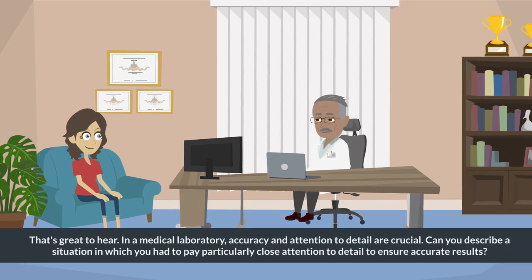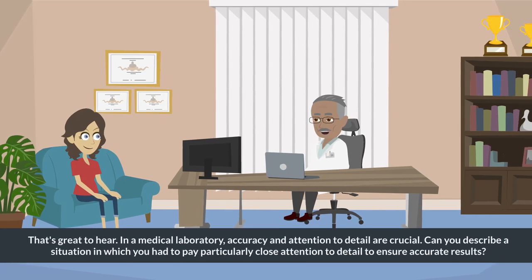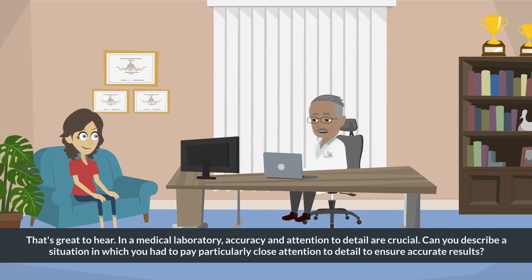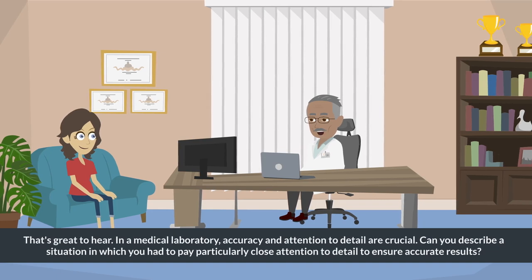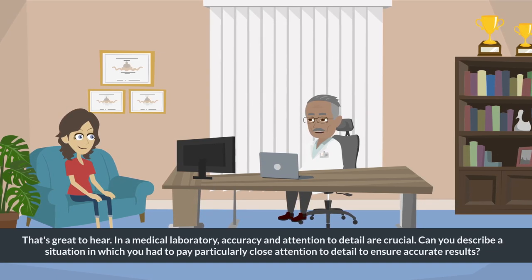That's great to hear. In a medical laboratory, accuracy and attention to detail are crucial. Can you describe a situation in which you had to pay particularly close attention to detail to ensure accurate results?